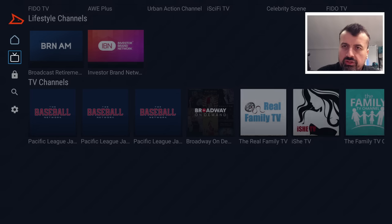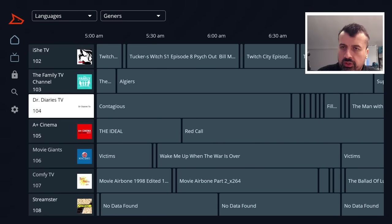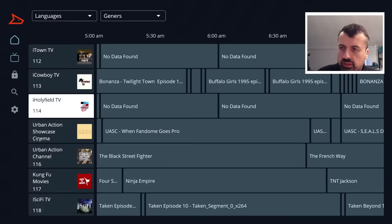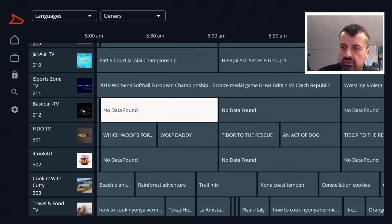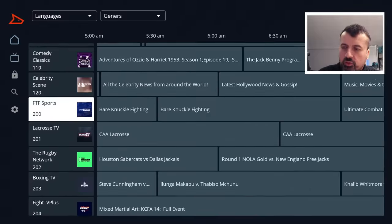There's also a dedicated live TV section with a fully working program guide, so you can see exactly what each channel is showing now and what's coming up next. For a quick test, clicking on a celebrity news channel, we're straight into that content in a couple of seconds with no adverts. The EPG gives you that cable TV-like experience. There's also a cooking channel — clicking on that and we're straight into the content. So that's the fully working program guide.